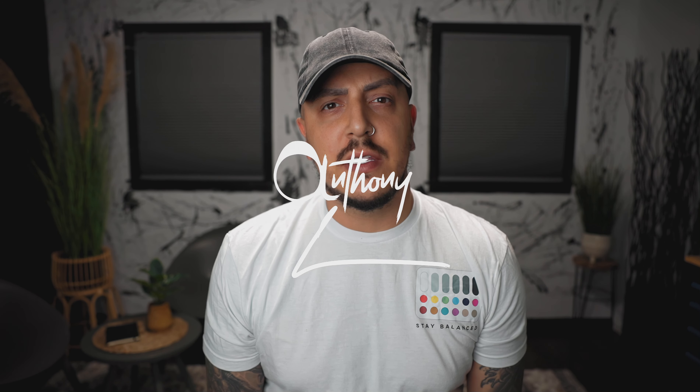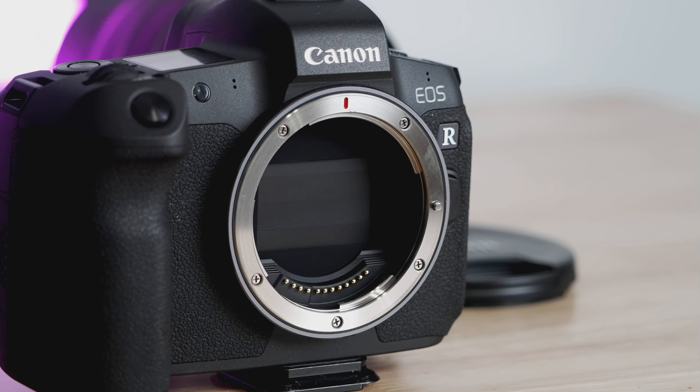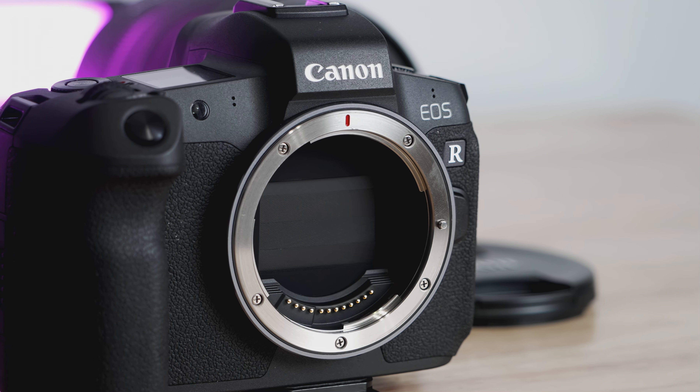The Canon ESR was released in 2018, right around the same time that Sony released its A7 III. And on paper, it was underwhelming to a lot of people, especially video shooters, myself included.